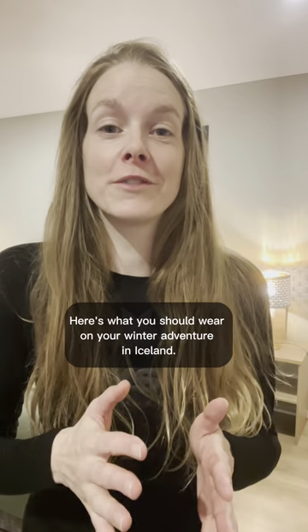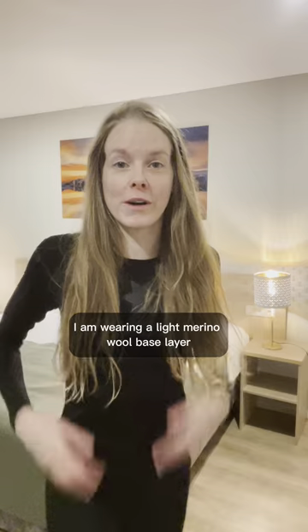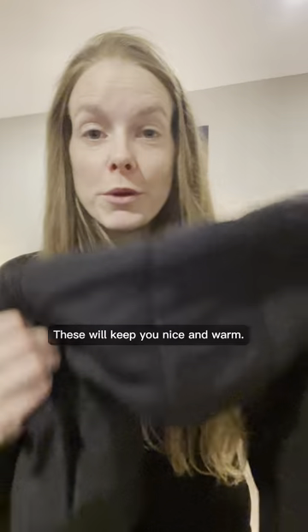Here's what you should wear on your winter adventure in Iceland. Let's get dressed! First of all, I am wearing a light merino wool base layer and thermal pants. These will keep you nice and warm.